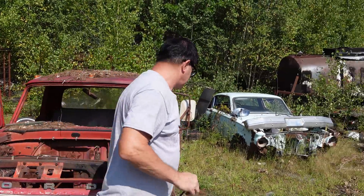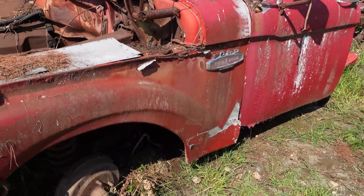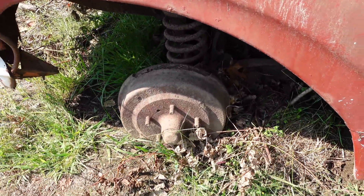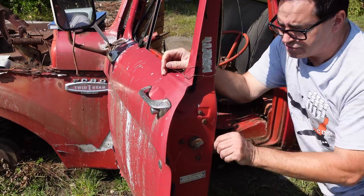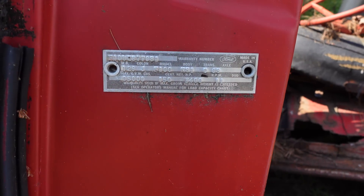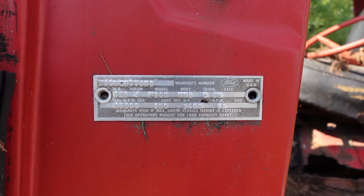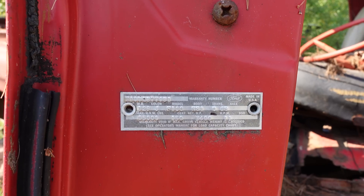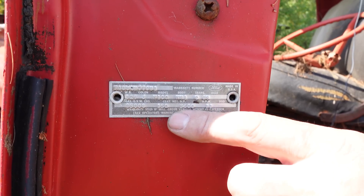Let's go to the trim tag on the door to learn more about how this truck was originally configured. It does have 11-inch drums — disc brakes would become available in 1968 on Ford pickup trucks up front. From the trim tag VIN, there's a 'B,' meaning this one had the 300-cubic-inch six, rated at 150 horsepower. The irony is there was also a 240-cubic-inch six rated at 150 horsepower net. So the 300 and 240 both rated 150, though in advertising Ford called the 300 170 horsepower.